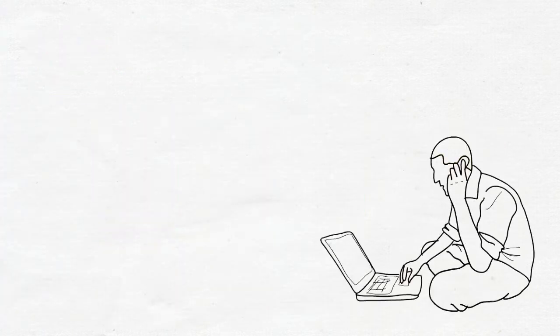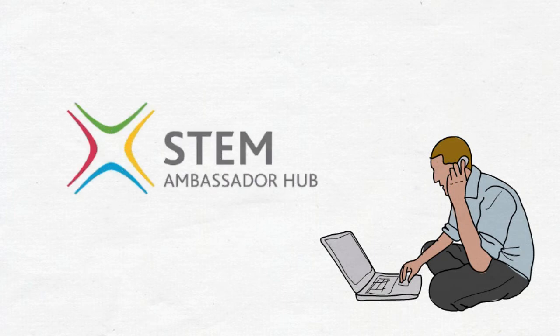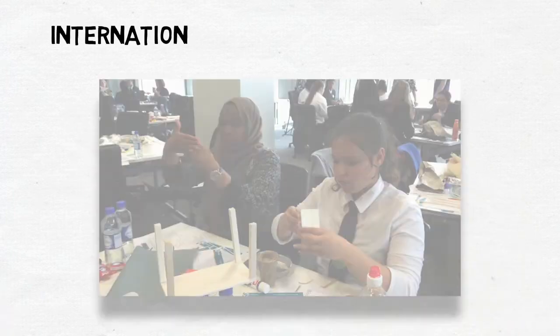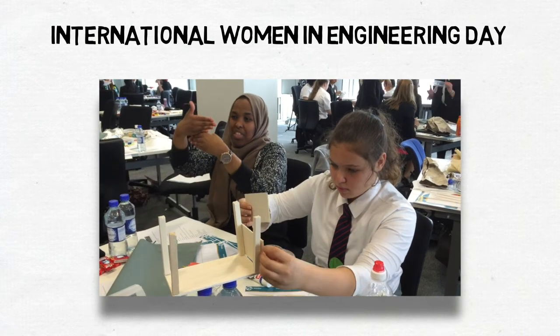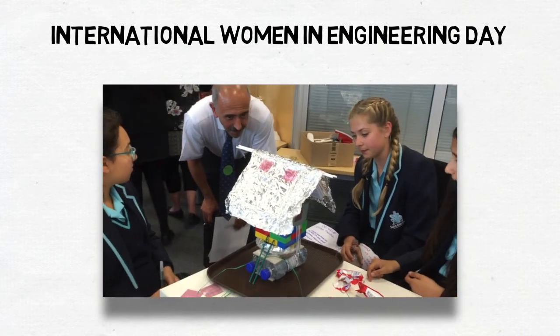If you are thinking of running Crest with your pupils but feel you need a bit of extra support, then help is at hand in the form of the fabulous STEM ambassadors. These are professional people in your area, keen to engage the next generation into STEM, who come into your school and support your pupils with their Crest awards.